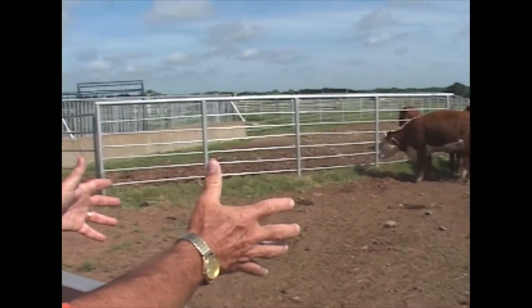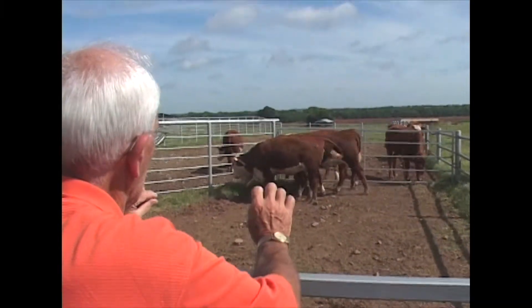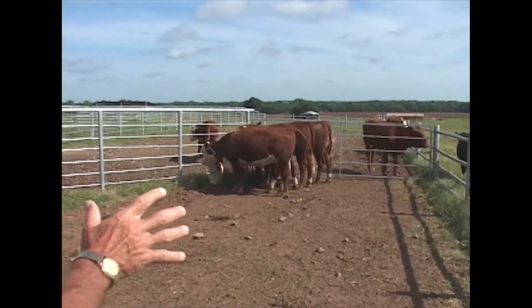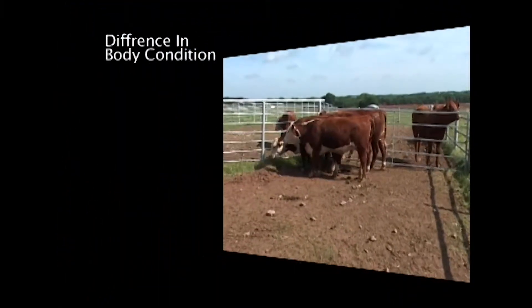The best way to examine a set of cattle is from a distance — it's such an important part of this. You can recognize a lot of things about an animal. When I'm looking at this cattle, I would want to know if there's any difference in the body condition score of any of them. These all look normal.